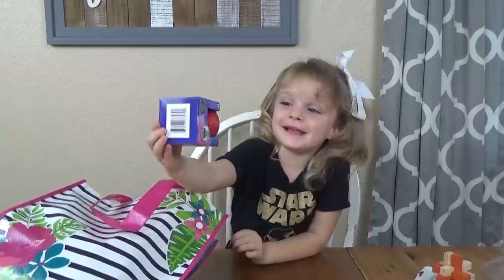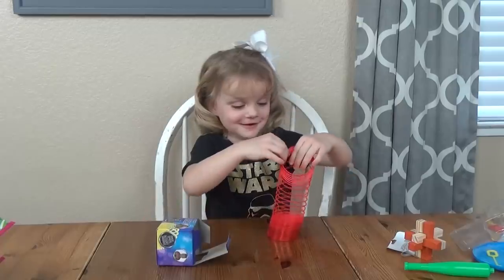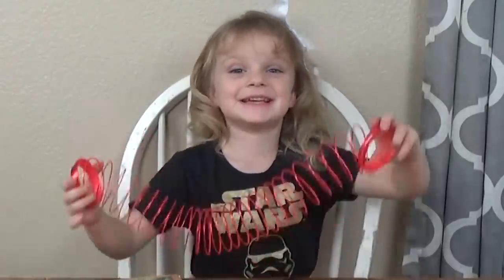Slinky! This is like Slinky Dog on Toy Story. Yeah, it is. I think the Slinky is good!